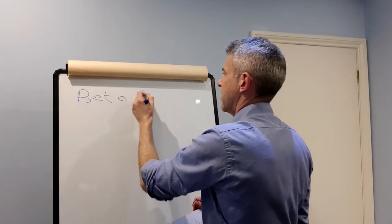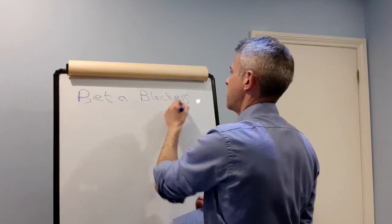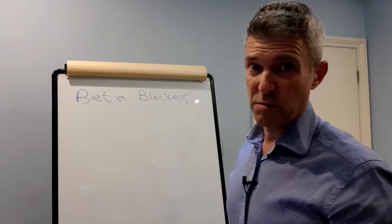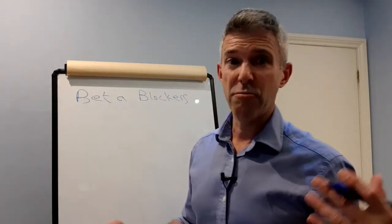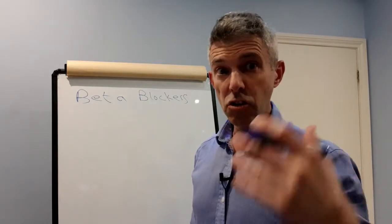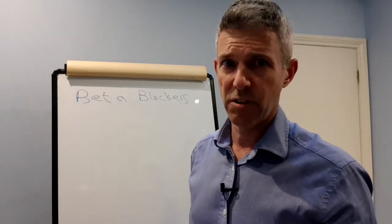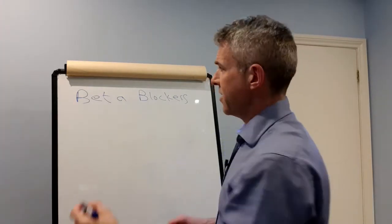I'm going to go through common side effects and the long-term effects of taking beta blockers — effects you might not experience until you've been on them for 10 or 20 years. You may not even realize they are side effects of beta blockers, as well as the nutrient deficiencies they cause, which probably explain some of the long-term side effects.